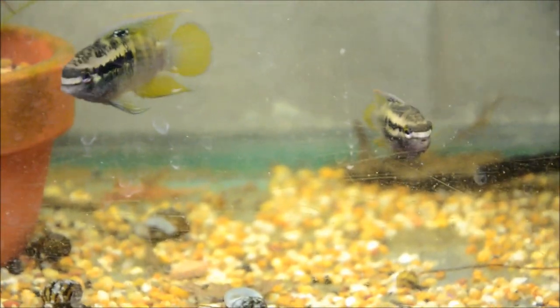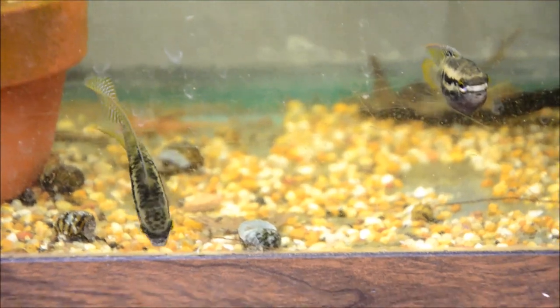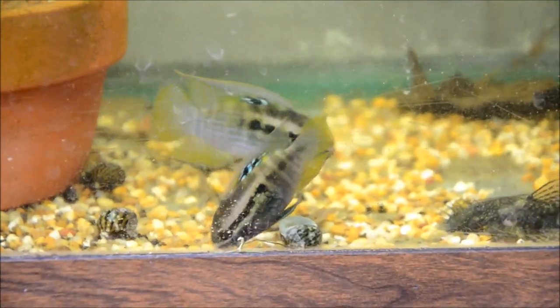The Laetacara are all fired up again. I'm hoping that's going to mean some eggs for me. I am still struggling to get this fish consistently breeding — in fact it's driving me insane.